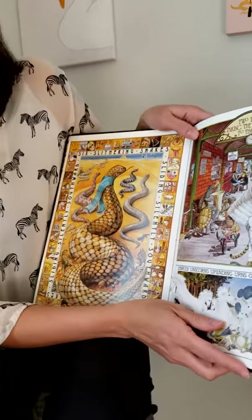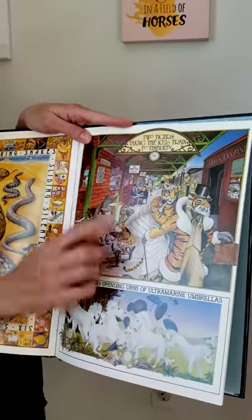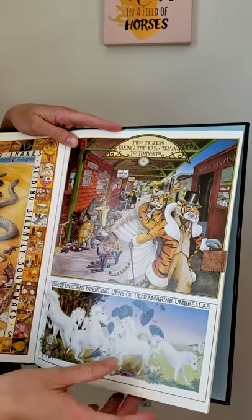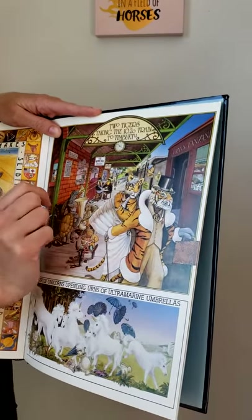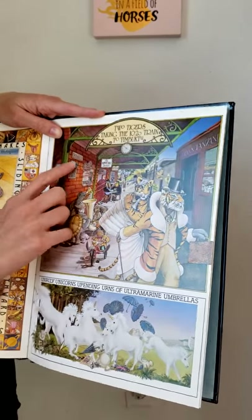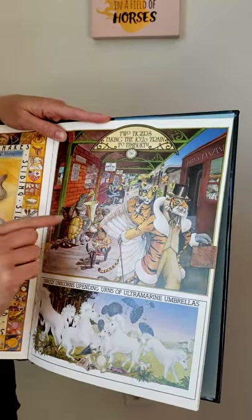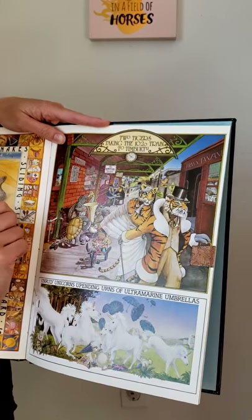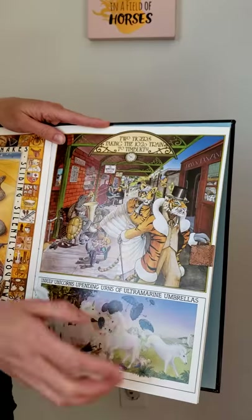T says tuh. And there are two tigers taking the 10:20 train to Timbuktu — tuh tuh tigers! There's the train and a teddy bear, and that's where you buy your tickets. This turtle is playing a trombone, and this one's playing a tuba and a trumpet.